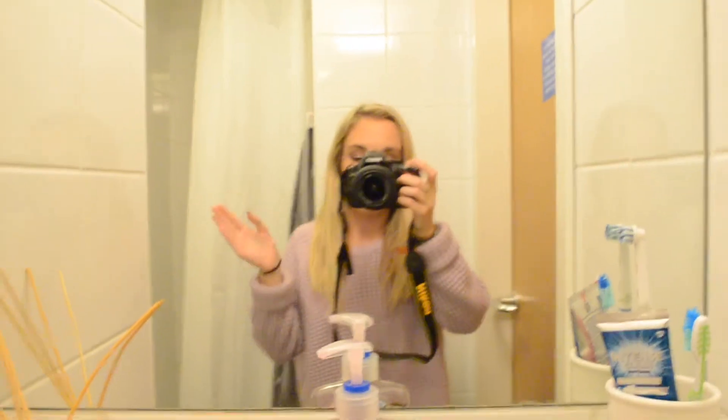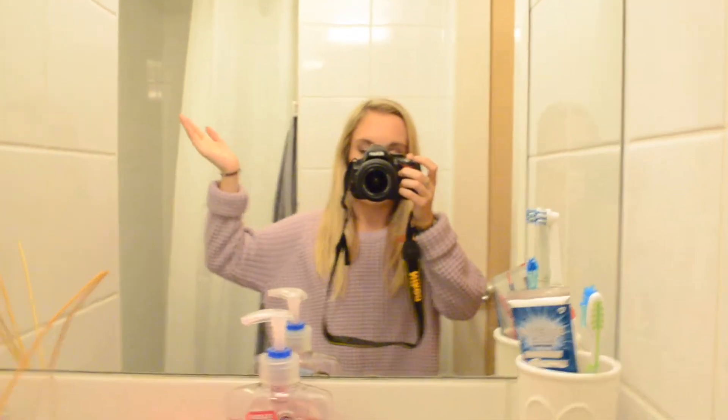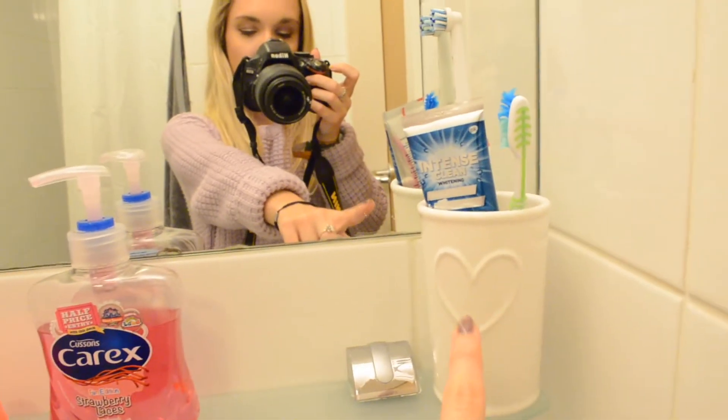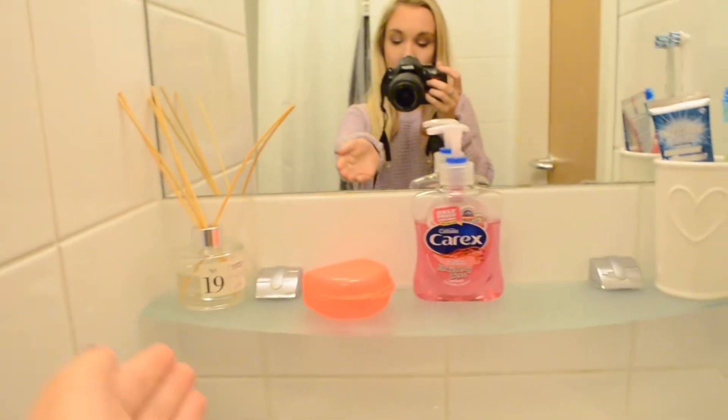Please ignore the sound of the fan — whenever the light comes on, the fan comes on too. Here is my mirror. So obviously bathroom. This is my shelf, my bathroom shelf. I just have this little toothbrush holder, which is really cute — like how cute is that? With my soap and my retainer pot. A room diffuser because we can't have candles, so I go for a room diffuser because it makes my room smell really nice.